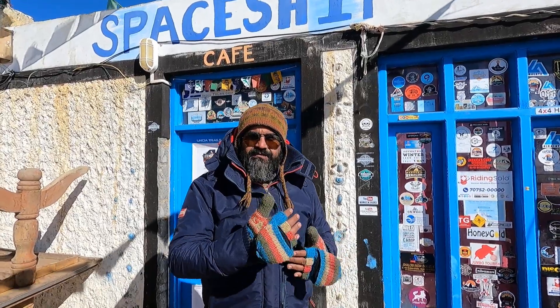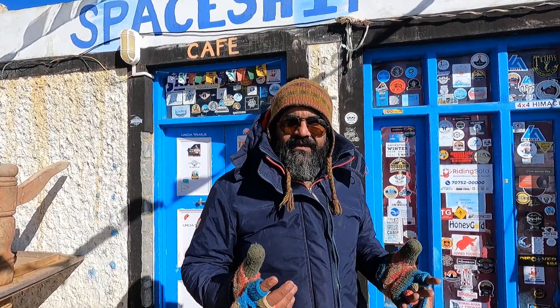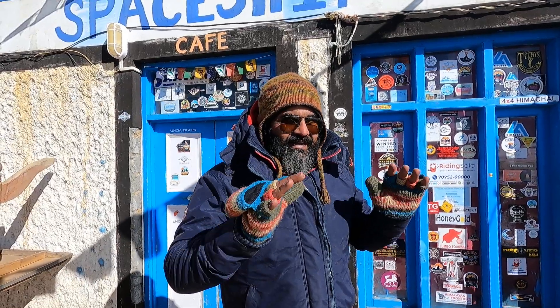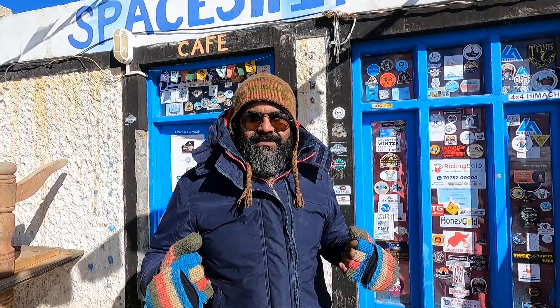Now when we dig out these fossils from the Himalayas, we can make out that sea creatures are not possible on mountains. So one can easily conclude that this area was once the Tethys Sea.